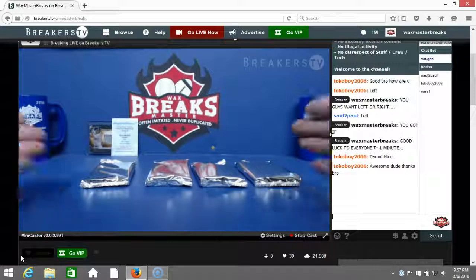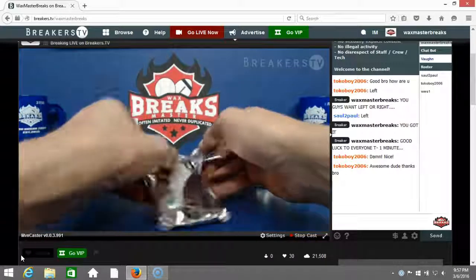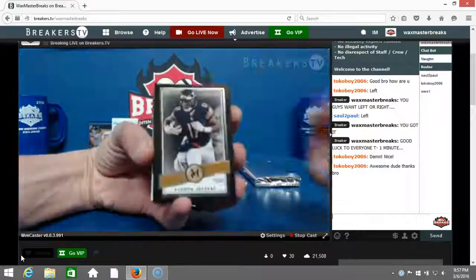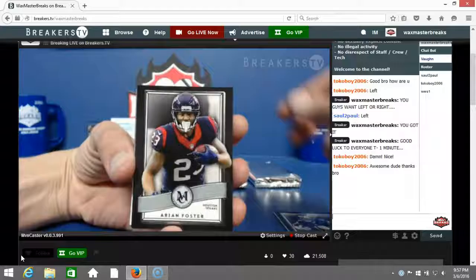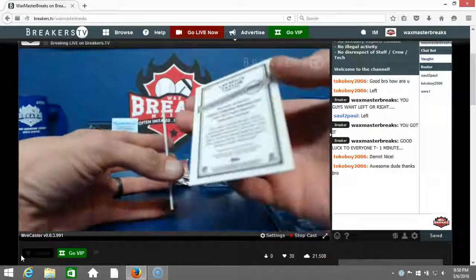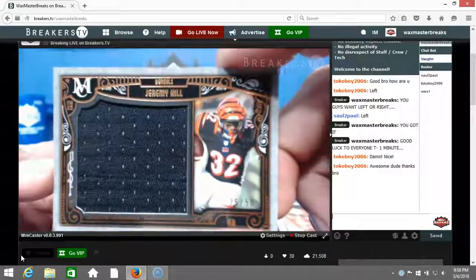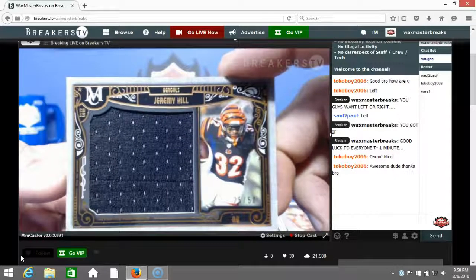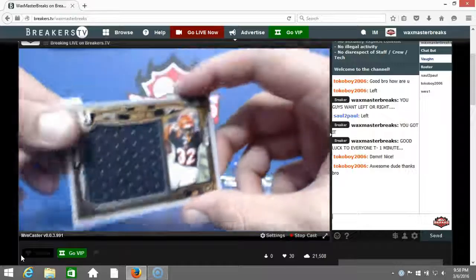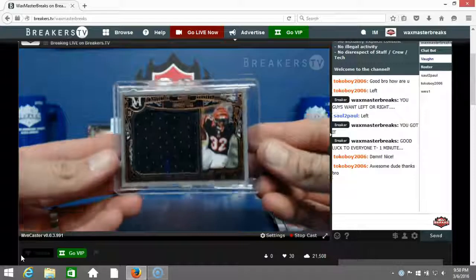Good luck to everybody in the break, here we go. First pack — 2015 Museum Football Divisional. We've got Sean Jeffrey, Arian Foster, Barry Sanders, canvas collection Lawrence Taylor, and Jeremy Hill numbered to 50 for the Bengals and the AFC North. That's going to Steven Thacker — nice! Sleeve and top load them up, pulling one out with the AFC North there. Jeremy Hill numbered to 50.